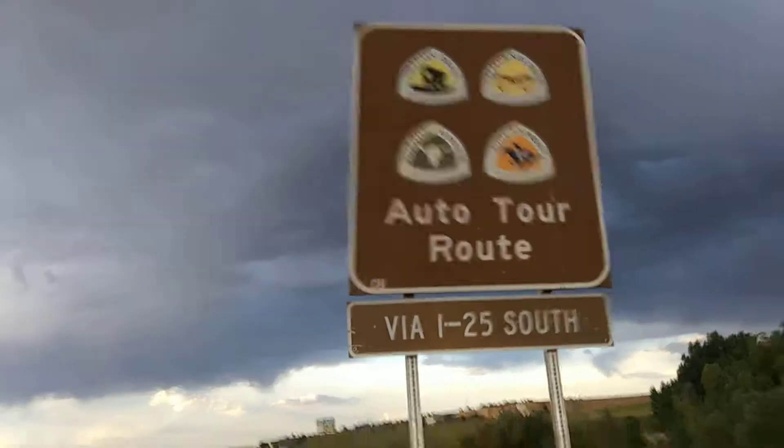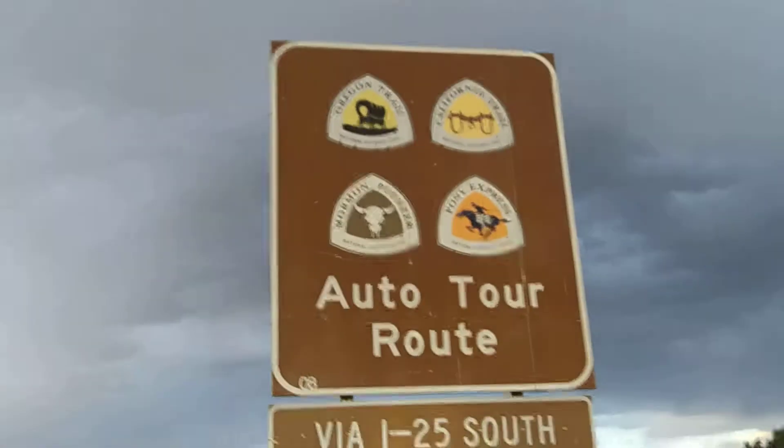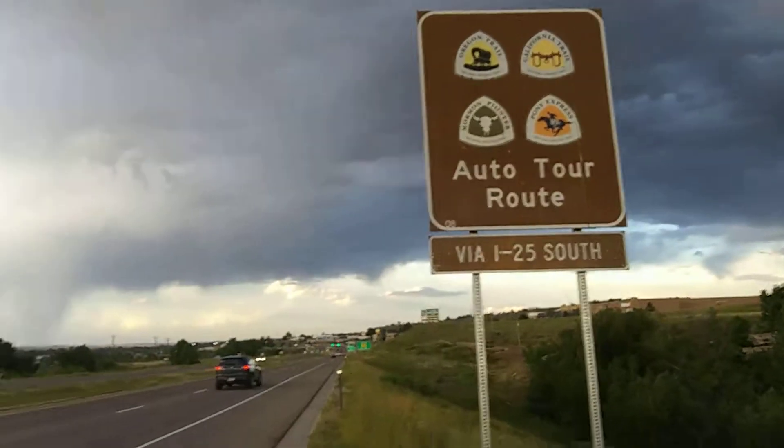Thank goodness I reached her. California, Oregon, Mormon Pioneer and Pony Express trails.